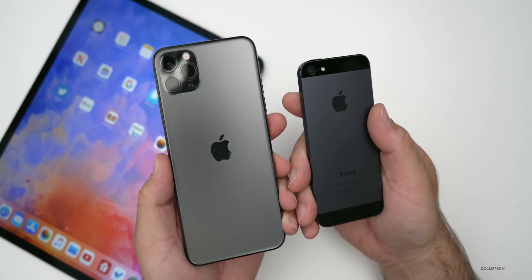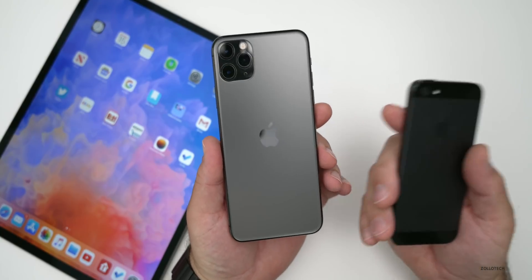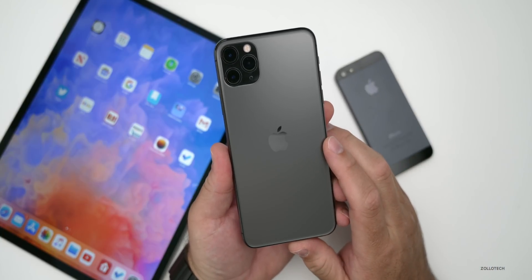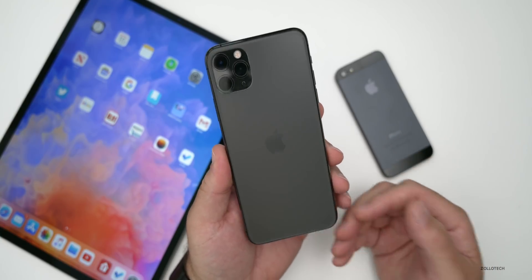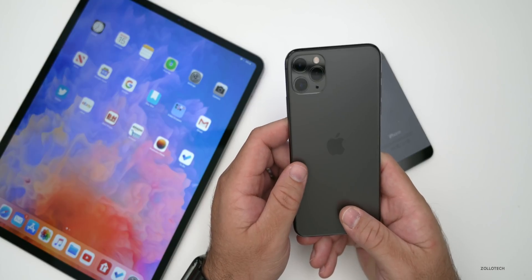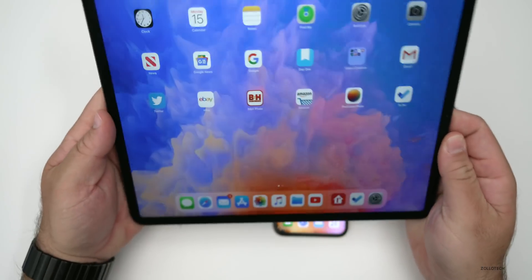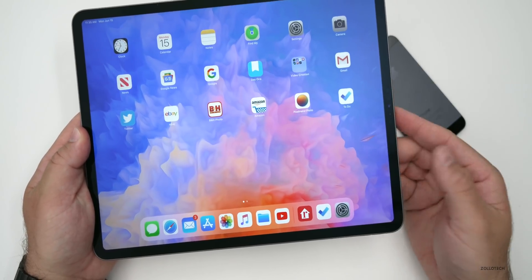This design looks pretty much confirmed at this point — all of the tooling has been created to mass produce the iPhone — so I expect this to be the new look when it comes out later this year, probably in October. Also, the iPad Air is apparently going to get a redesign with USB-C charging, as well as Touch ID under the screen.